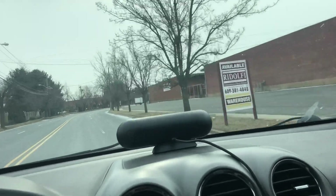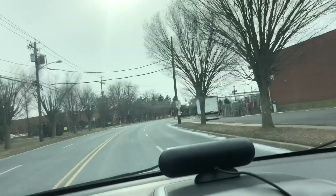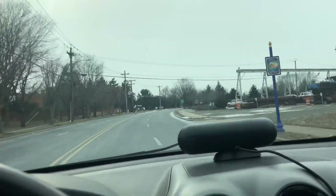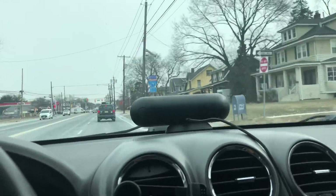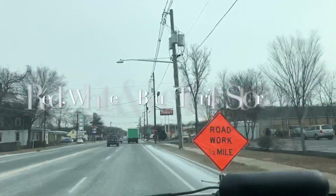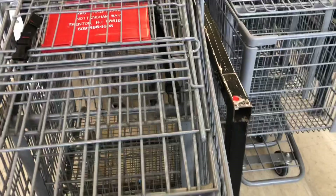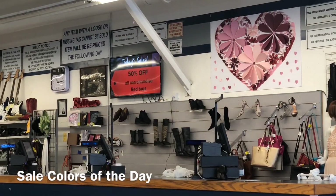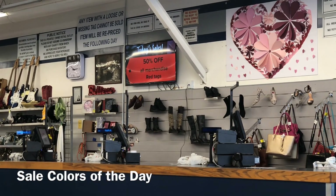Hey, my Tiffany J inspired friends! I'm so excited to bring you along with me on my first thrift-with-me video. In this video you'll find fashion finds as well as different thrifting tips and tricks. The red, white, and blue takes off 50% off the colored tags of the day, so let's see which colors are on sale today.